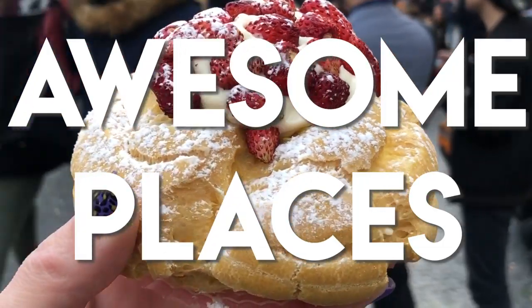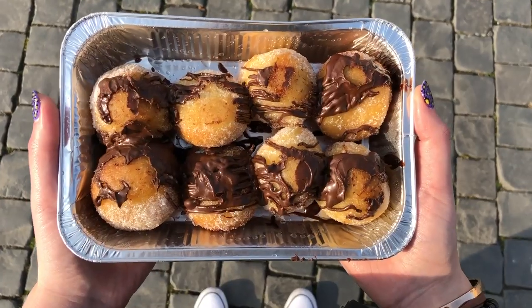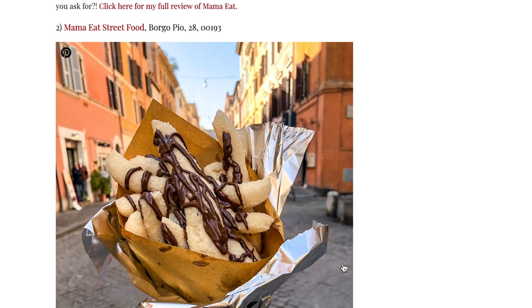Hi everyone, here are 10 awesome places for gluten-free in Rome that you need to visit ASAP. I thought the home of pizza and pasta would be terrible for gluten-free but I couldn't have been more wrong. Don't forget to check the link in the description below for my full gluten-free guide to Rome blog post too.